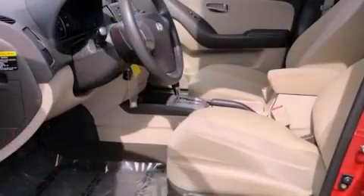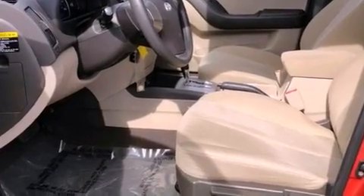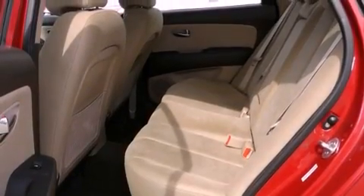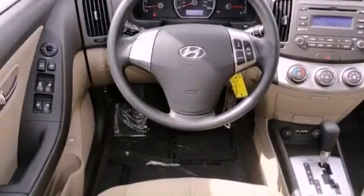Features include a low-tire pressure indicator, heater vents for rear-seated passengers, steering wheel mounted cruise control, front fog lights, and disc brakes with an anti-lock braking system.